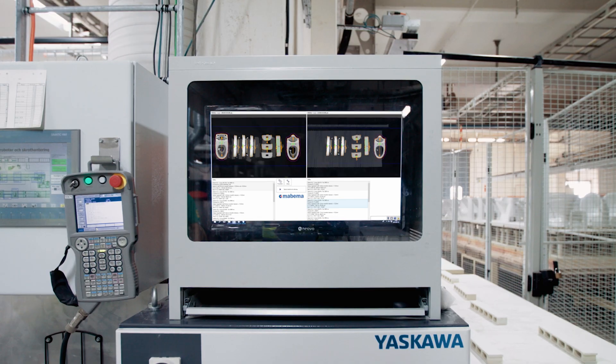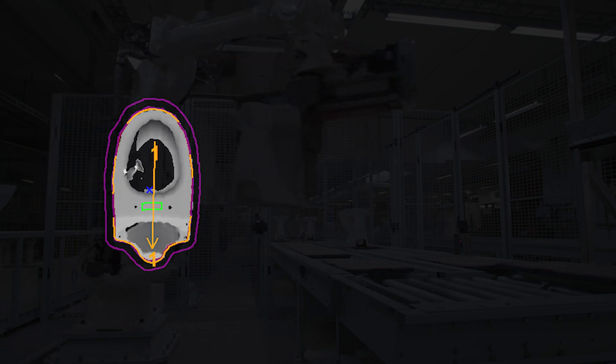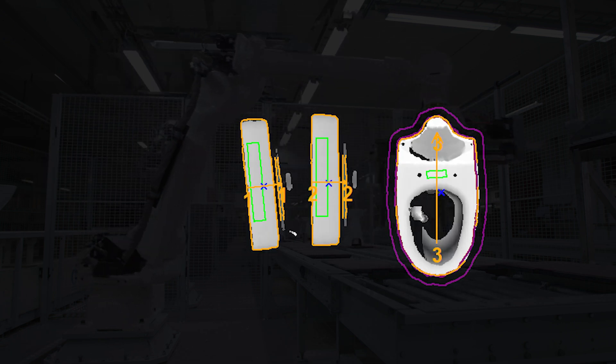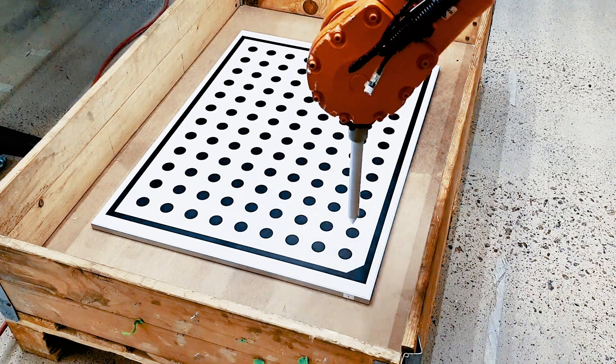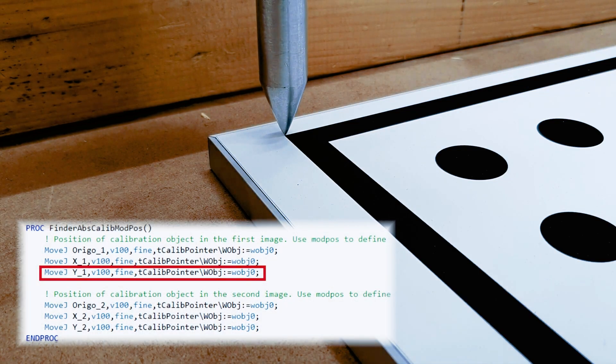Finder provides pick positions in two or three dimensions in the robot's coordinate system for all identified products in the palette or on the conveyor belt. Proven code examples make the robot integration easy.